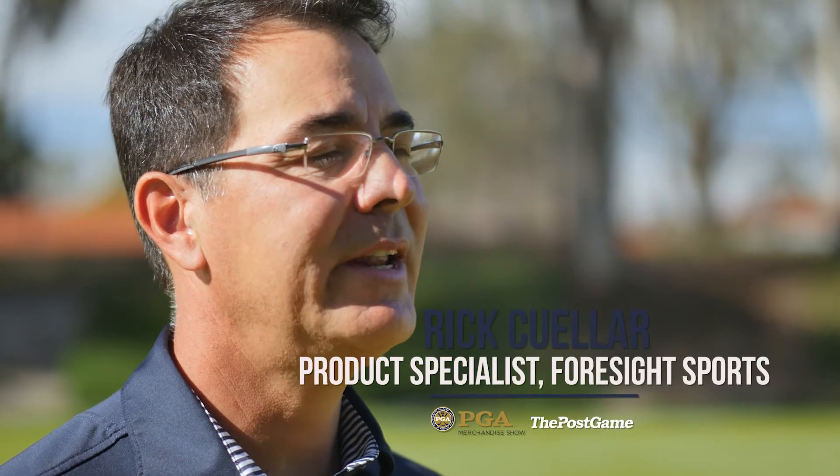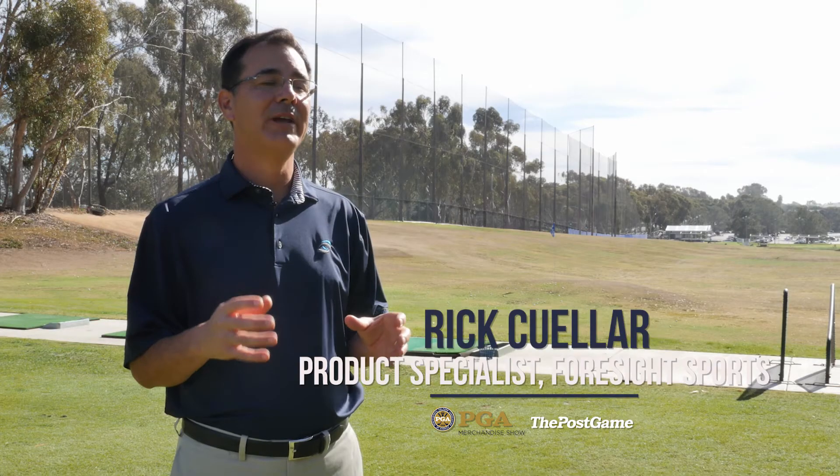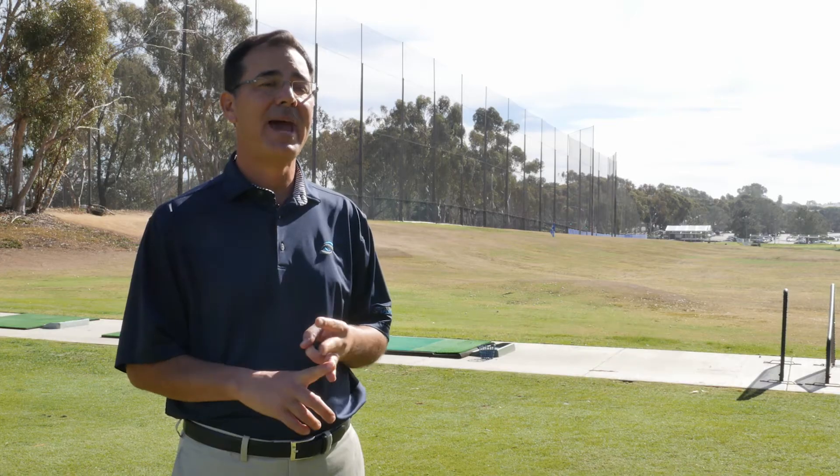The GC2 uses high-speed digital cameras that run at extremely high frame rates to accurately measure the launch condition. That launch condition is comprised of the ball speed, the launch angle, and the backspin.